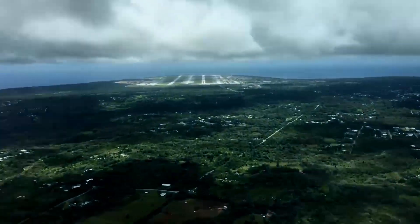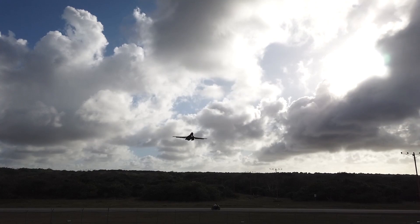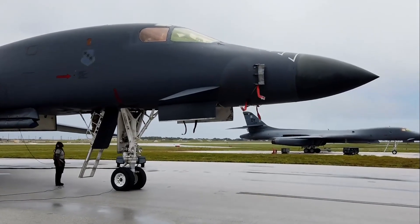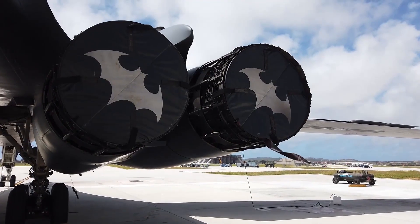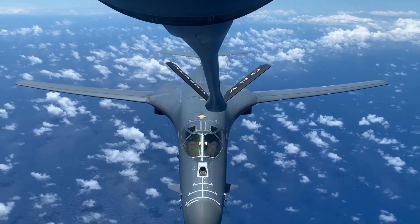In recent years, the B-1B Lancer has demonstrated its versatility and capability in a variety of missions around the world. One recent example is the involvement of the B-1B Lancer in joint military exercises with international allies, such as exercises in the Pacific region aimed at increasing interoperability and combat readiness.